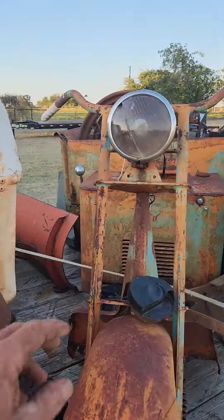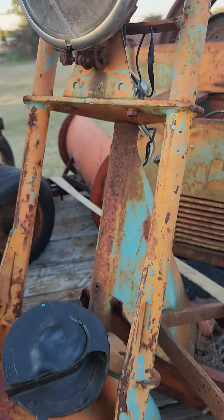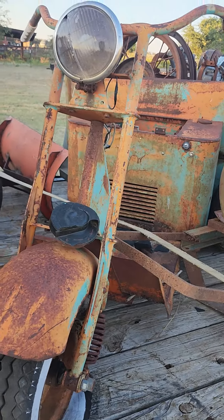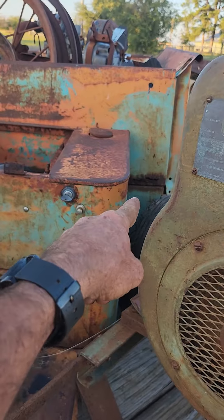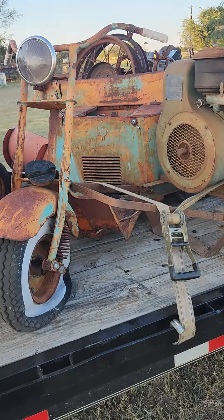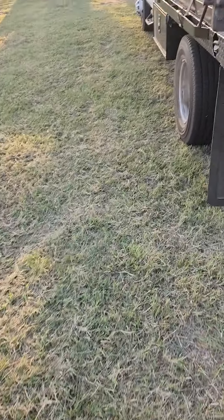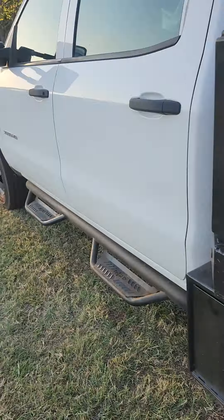I think I might actually have one of these headlights. This will be a cool little rig once it's all restored. I'll restore it the best I can — the bed is rotted out in places so it's going to need a lot of work, but the majority of it's there.